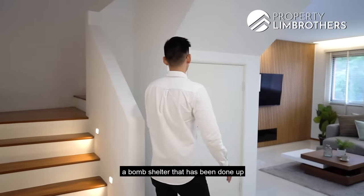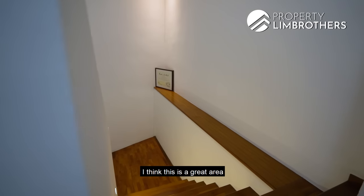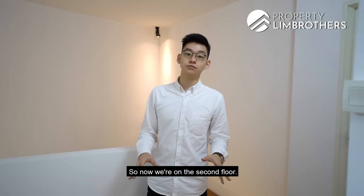Before heading up, there is a bomb shelter that has been done up and can also serve as additional storage space. The staircase features a ledge — a great area to display art pieces or family portraits, and it could even be converted into a bookshelf. Now we're on the second floor, which has three bedrooms.